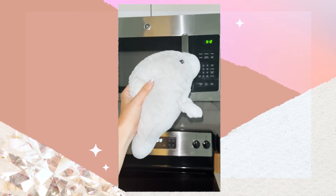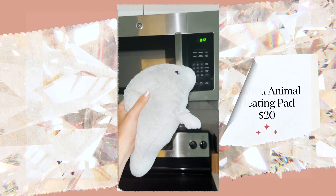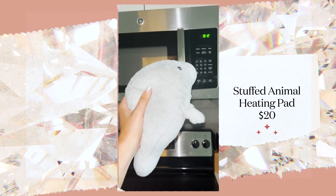My neck and back get super tight, so I take what looks to just be this stuffed animal. But when you stick it in the microwave, it's a lavender scented heating pad. Literally the best $20 I've ever spent.